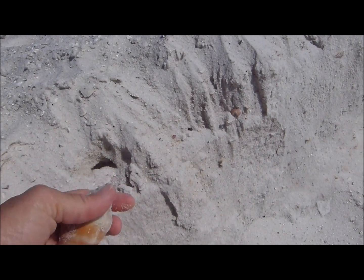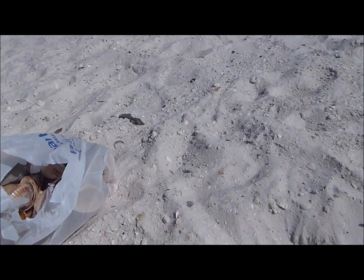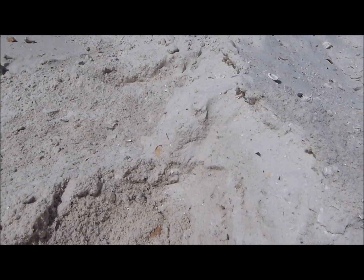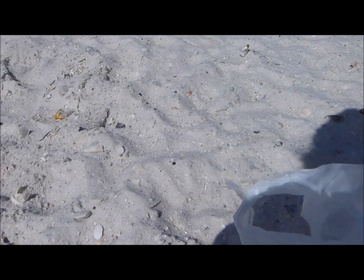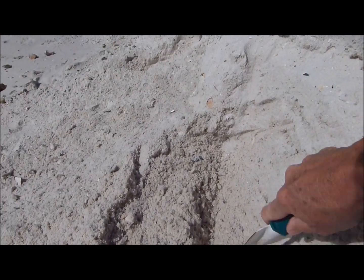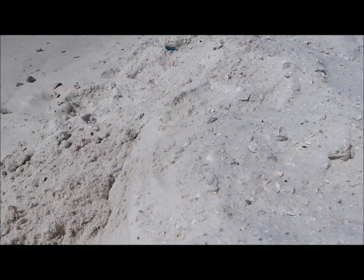That's a good one, it's not broken — I'll keep that. Look at that one, nice size. Start my new bag of goodies. Just dug a little bit right there, it's a nice one. Keep that.